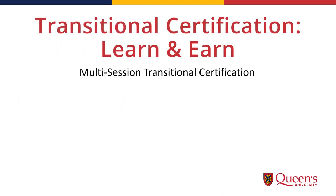We are going to go over option one — how to learn and earn with the transitional certification. This option works for people who may already be teaching technological education inside schools, or for those who would like to transition to working inside a school while completing the program. The multi-session transitional certification lets you complete your practicums through working inside a school, and also allows school boards a way to address the need for qualified technological education teachers.